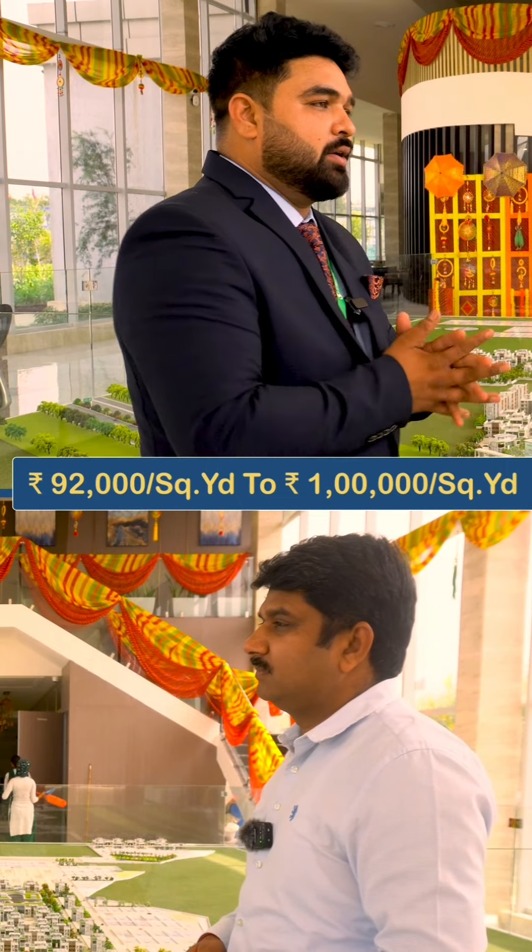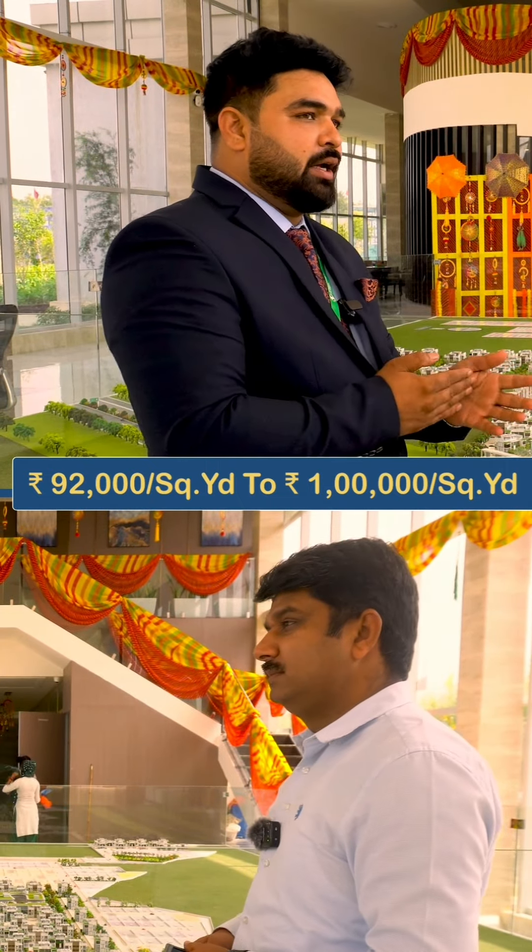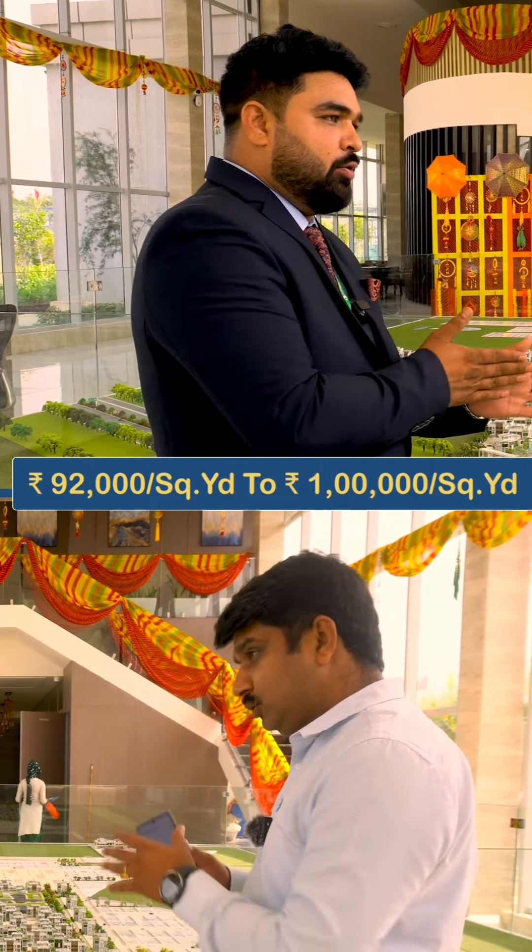The price for the residential plots is approximately 90,000 to 1 lakh rupees per square yard. When the company launches it, it will be somewhere around this price.